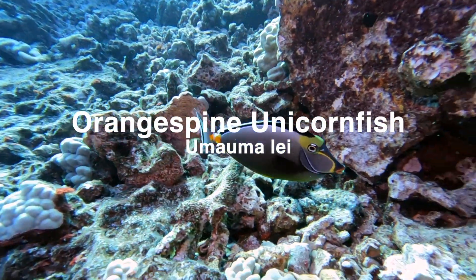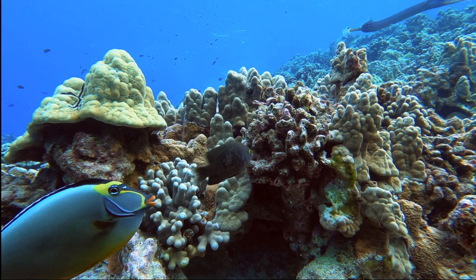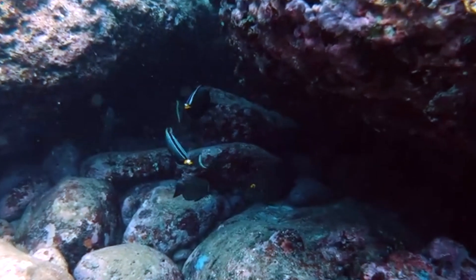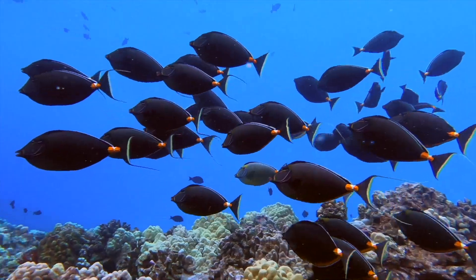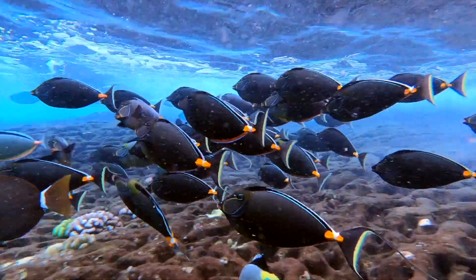The next fish on our list is the orange-spined unicorn fish, or Umaumale, meaning chest garland, referring to the yellow and orange markings on the ventral side of the fish. The orange-spined unicorn fish does not have the uniquely identifiable horn, unlike many other species in the family. It does, however, possess a bright orange double spine at the base of the tail, a characteristic of all unicorn fish.